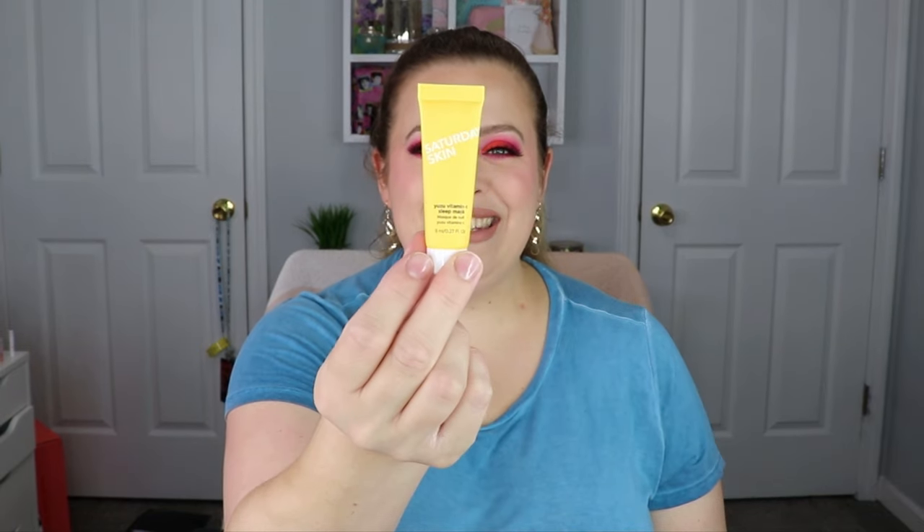The next one is from Saturday Skin — this is a vitamin C sleep mask. I will definitely be putting that to use. The next item is from Clinique, which is kind of exciting because I haven't seen them in the bags for a while. This is a Dramatically Different Moisturizing Lotion.